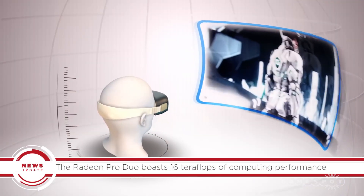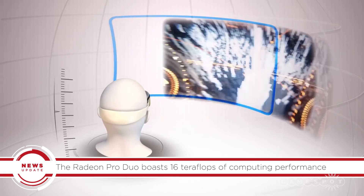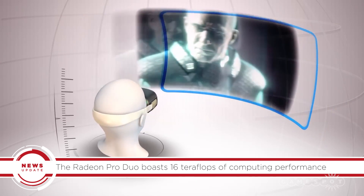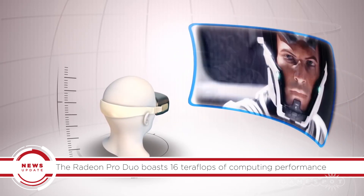The Radeon Pro Duo also makes use of AMD's Liquid VR framework, while it boasts an incredible 16 teraflops of compute performance. It's coming in early 2016 and will carry a price tag of $1,500.